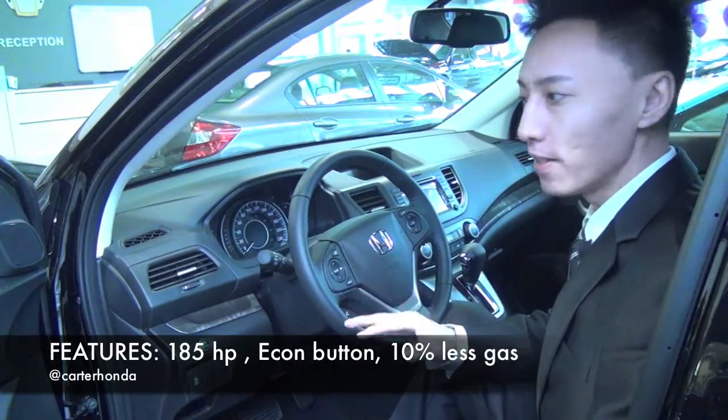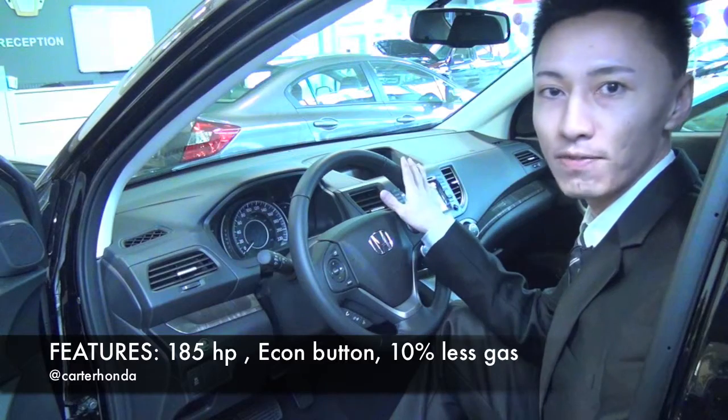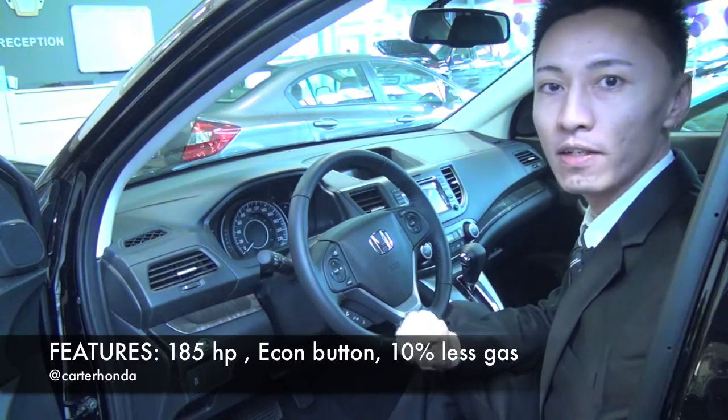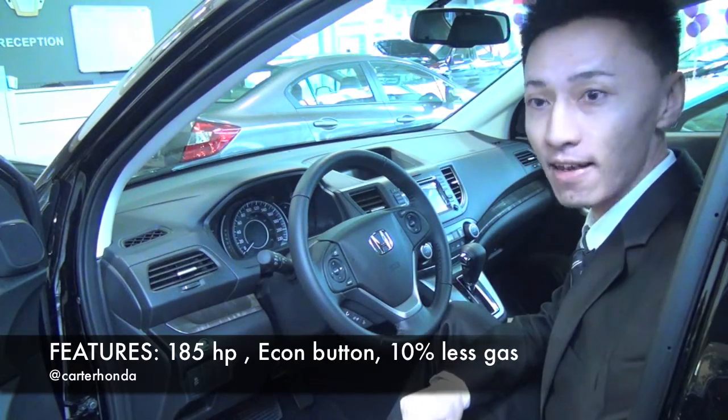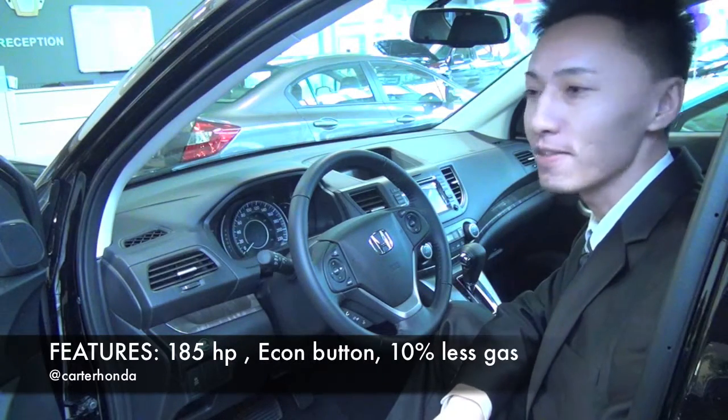The first thing I want to show you is that the 2012 Honda CR-V has 185 horsepower — five more horsepower — and uses about 10% less gas. With this ECON button, you're saving an additional 6.5%.